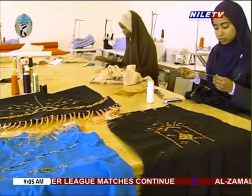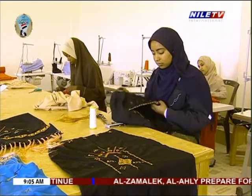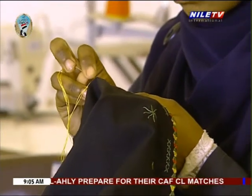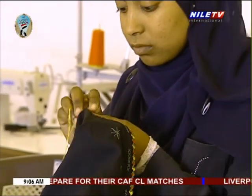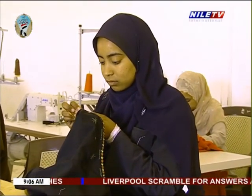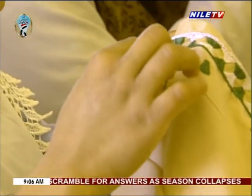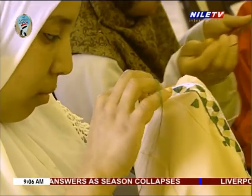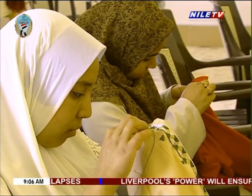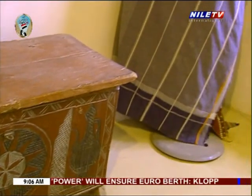Few Syrian women are skilled enough to prepare an entire bride's trousseau as it was in the past. Even professional needlewomen are mainly specialized in one item only, because each one requires a good knowledge of specific stitches, symbols, and rules. This specialization has modified the ancient system of preparing the bride's trousseau, which was based on family ties and friendships.